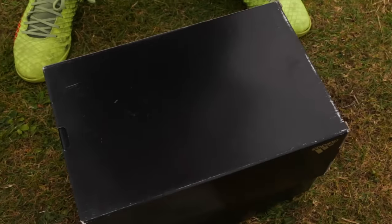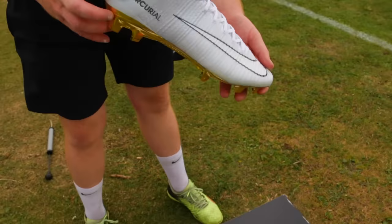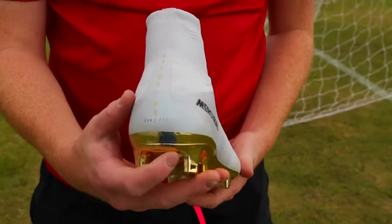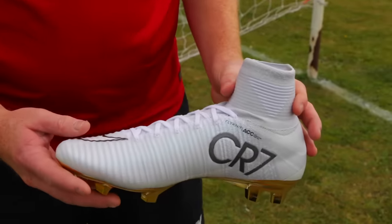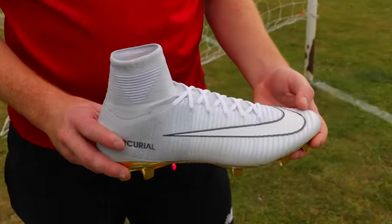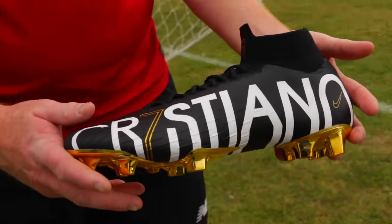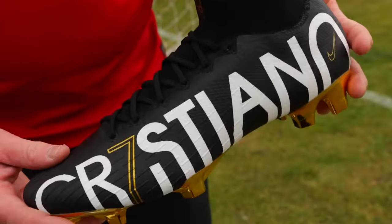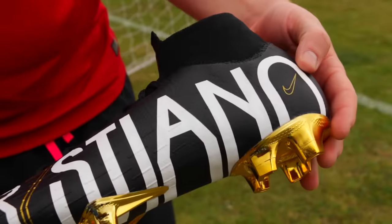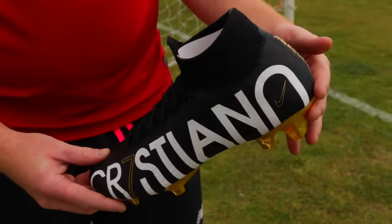We also asked Cam to bring down his rarest boots of the CR7 collection. The first pair is the Superfly 5 made to commemorate Ronaldo's fourth Ballon d'Or — stunning colourway and only 777 pairs made. These probably resell for about £400-500. The second most recent rare pair is the Cristiano Superfly 6, made to commemorate Ronaldo when he joined Juventus — they've done his name on the outside of each boot in that Juve font, which is stunning.